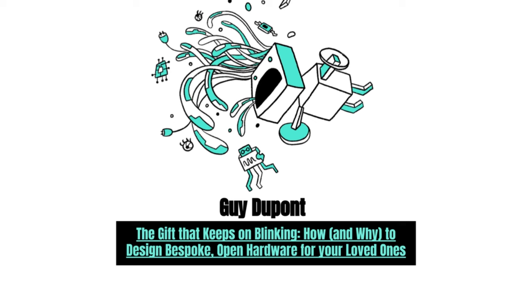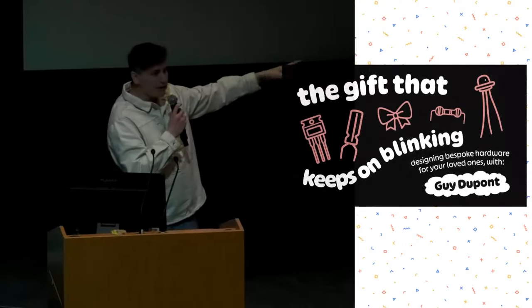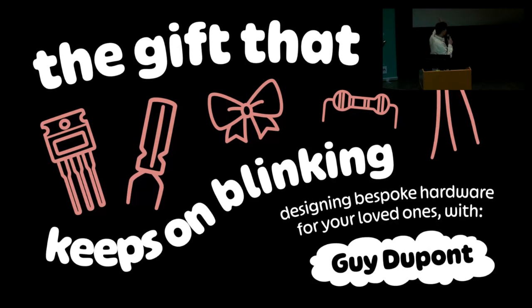Hello everyone, I'm Guy, but for this weekend only to appease the locals, I'll respond to Guy. I apologize for both pronouncing and writing my own name wrong. That's supposed to be a capital P apparently. Something terrible happened at the border a few generations ago.